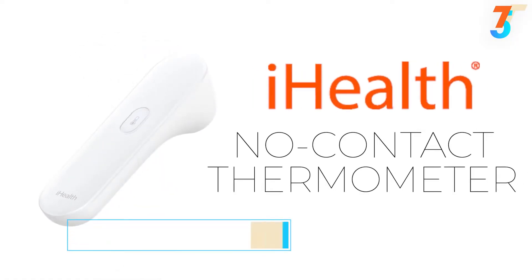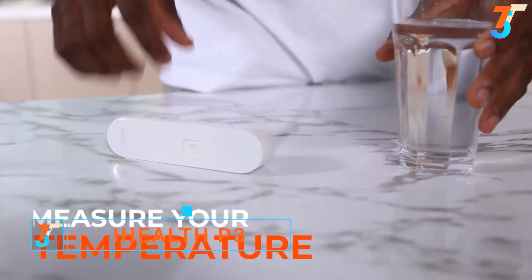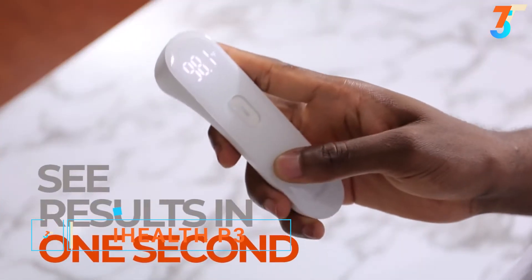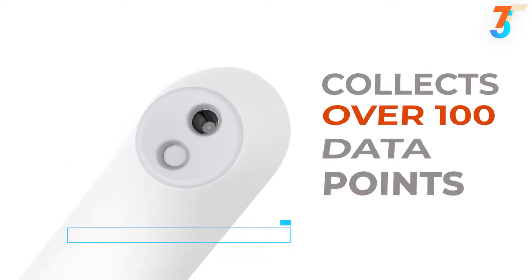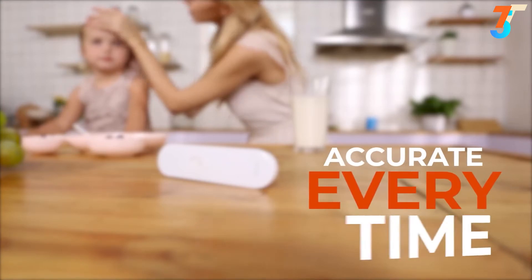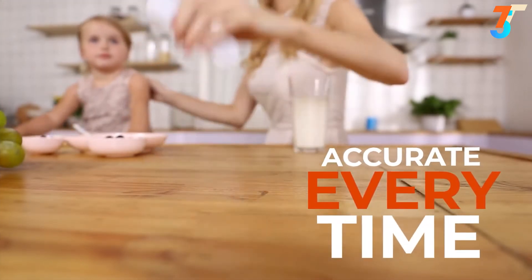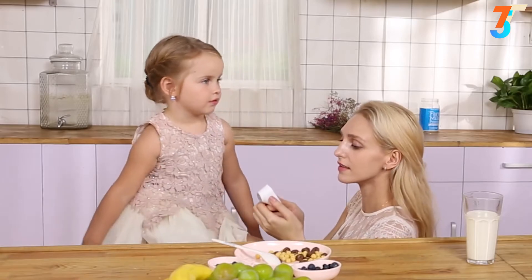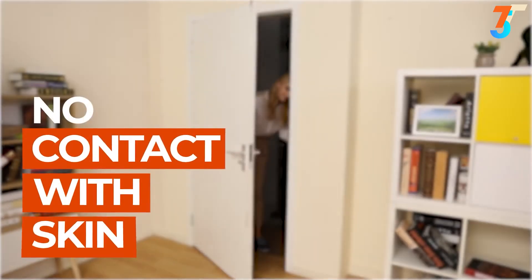Introducing the iHealth no-contact thermometer. Measure your temperature instantly — you'll see results in just one second. The infrared sensor collects more than 100 data points, getting accurate results every time, so you can feel confident when keeping a close eye on a kid with a fever. You can check your child's temperature without having to touch their skin.